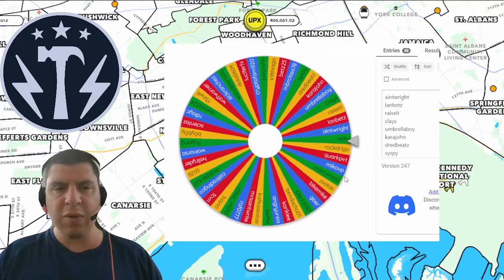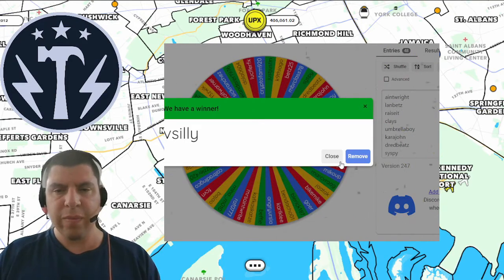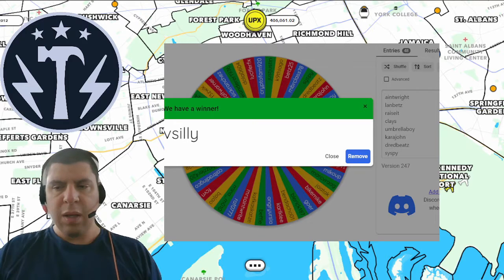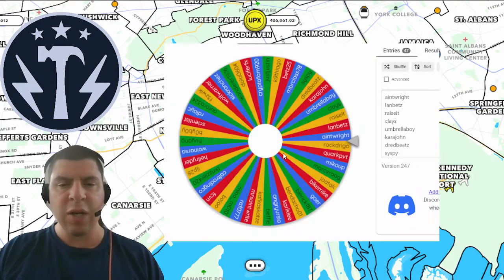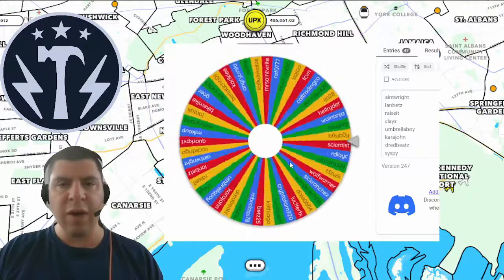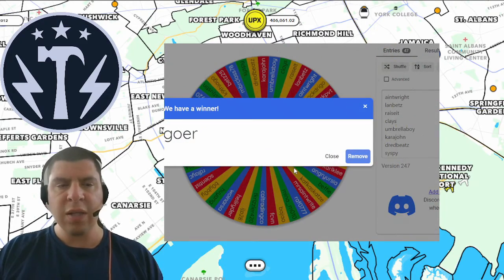Next is the equivalent of 2012 Spark Hours, and this is being split between two winners, with each being given the equivalent of 10,060 Upex from the Upex Spark Exchange. The first winner was Vsilly, and the second winner of 10,060 Upex is going to be Goer. This will be deposited into your Upex Spark Exchange bank account, and if you don't have one, they will help you set one up.